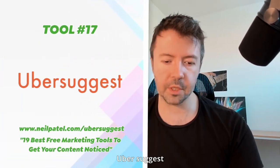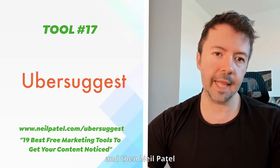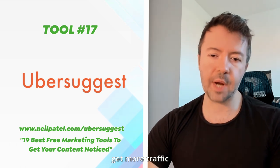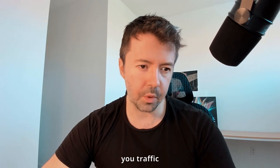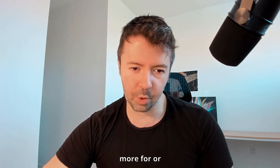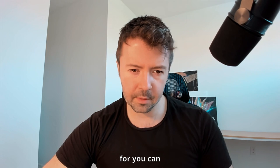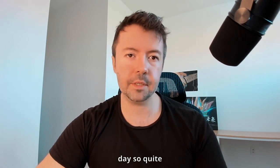The next tool is Ubersuggest — built by someone else and then purchased by Neil Patel and his agency. Ubersuggest helps you get more traffic by giving you ideas on what's bringing you traffic now so you can double down or create additional posts. You can sign up for free and get three free searches per day.